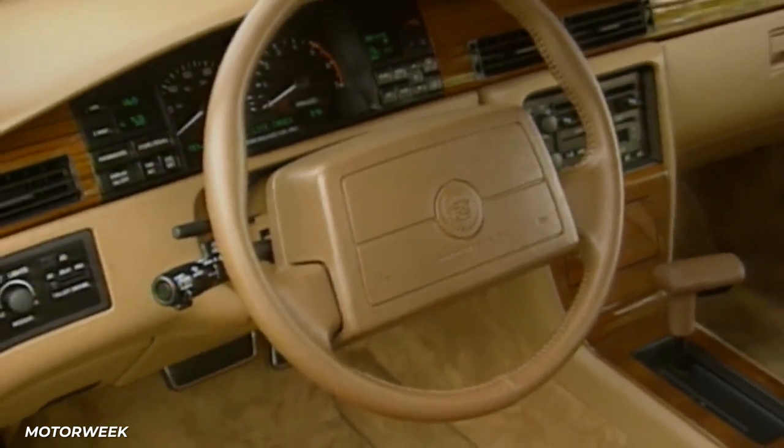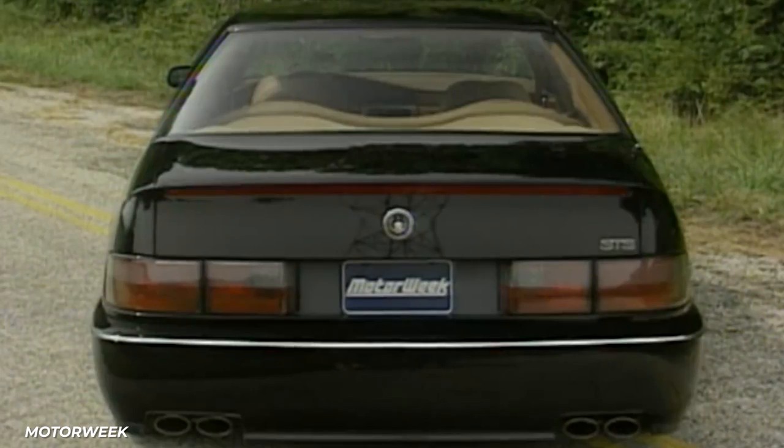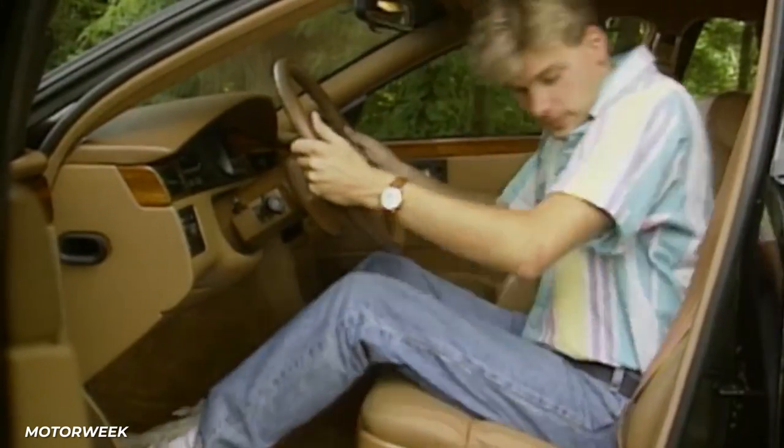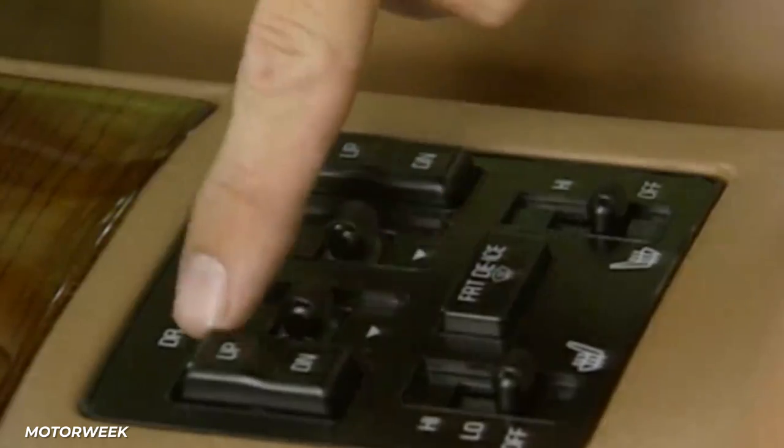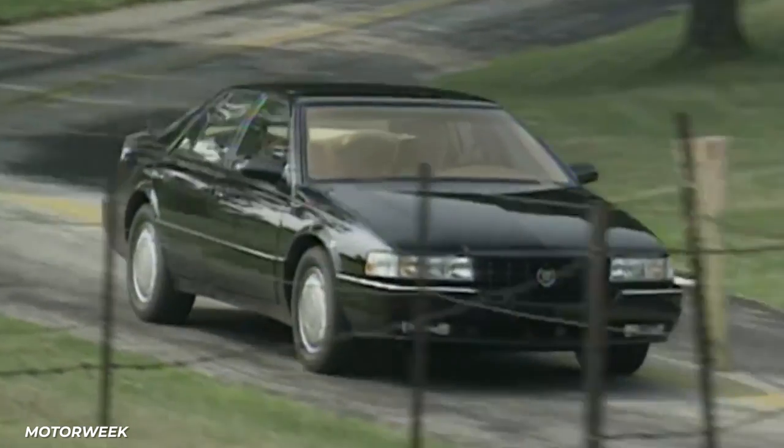The sunroof is optional on certain models and the trunk space increased from previous models. The biggest change the 1992 Cadillac Seville saw from previous models was that it was stretched out by almost 16 inches, giving it a sleeker look.